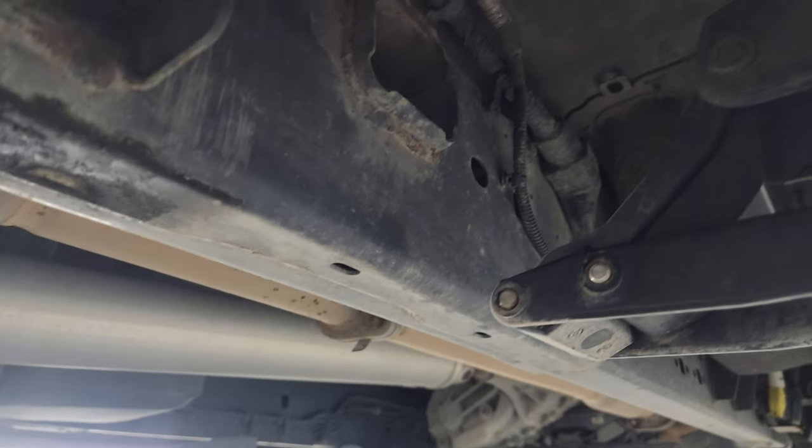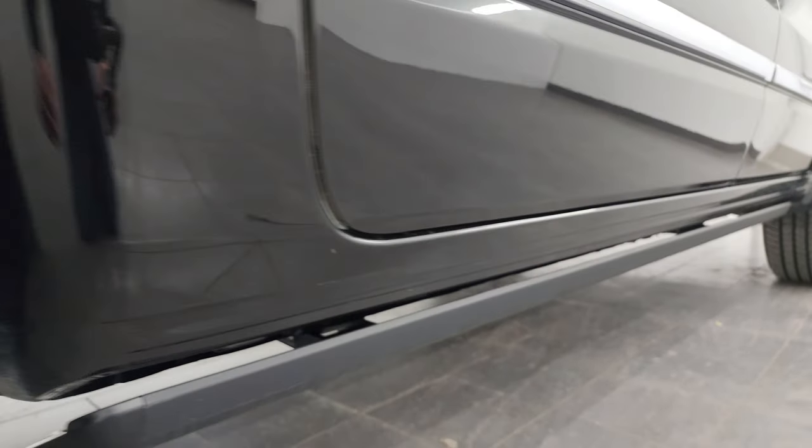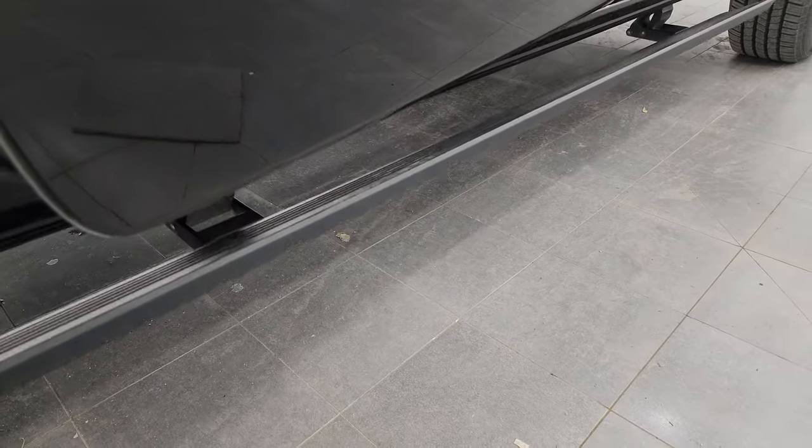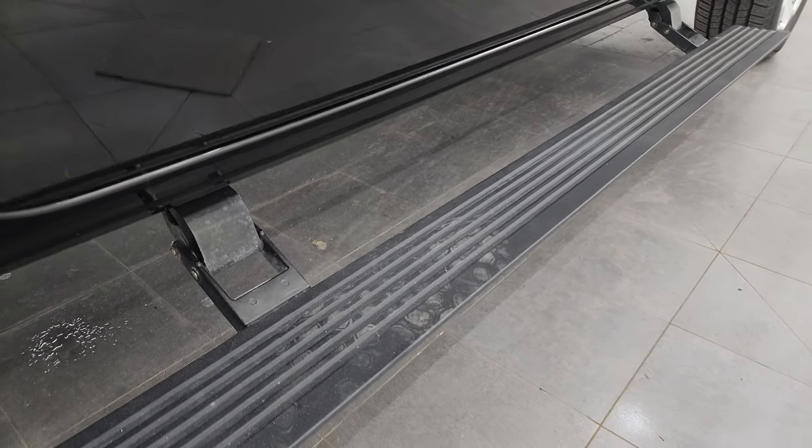Other than being a little dusty, it's pretty nice under here — lower rockers and cab corners all look good. This one does have the power running boards. I always like showing both sides so you know the running boards are working properly.